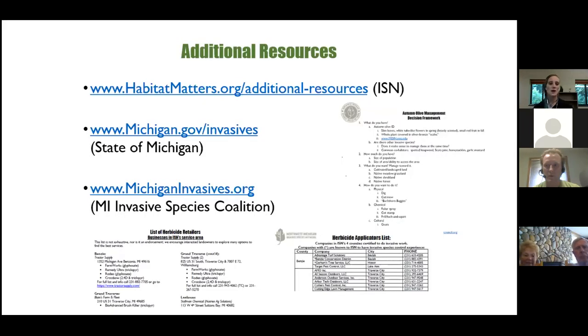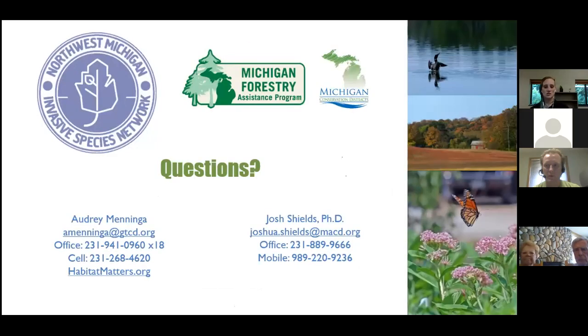Additional resources can be found at HabitatMatters.org, including an herbicide applicators list, herbicide retailers, and detailed treatment guides covering specifics like how high to cut a stump and what formulations to use. Michigan.gov/invasives covers invasive work statewide, and the Michigan Invasive Species Coalition is another great resource. Questions are now being taken — type them into the chat.